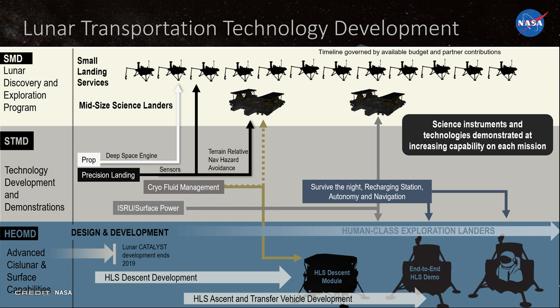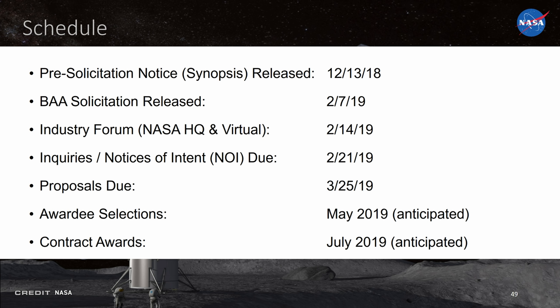The first of those task orders will be announced in the next month, and NASA will even offer unspecified financial bonuses if you can fly faster — they will incentivize that. For the human landers, notices of intent from interested companies are due today, and NASA hopes to make awards in May and allow the six month studies to begin by July.